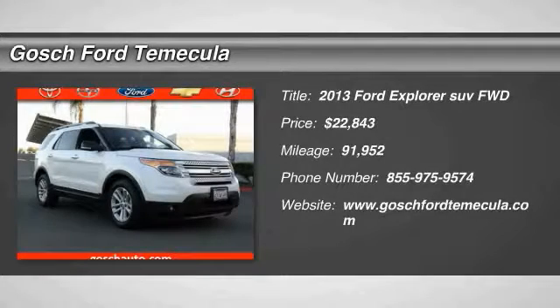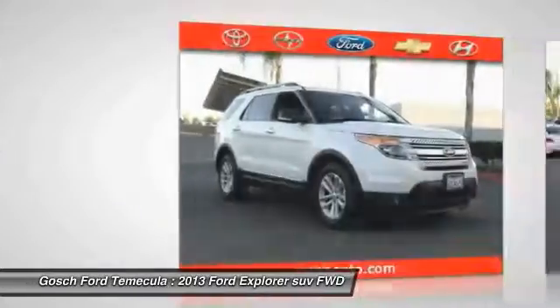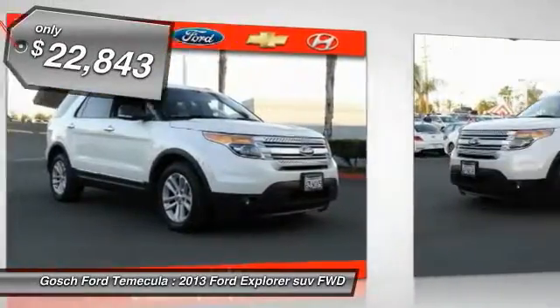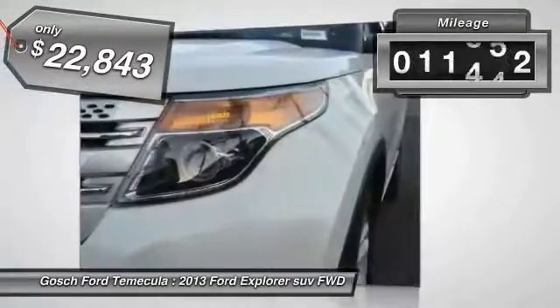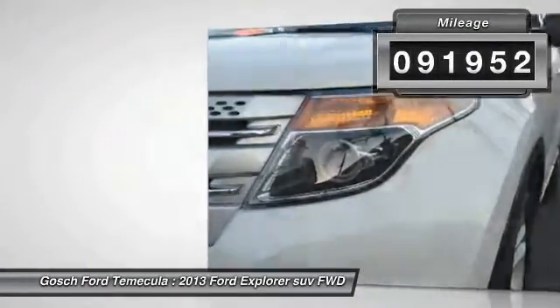The 2013 Explorer. You've got a lot of capabilities to call on in a Ford Explorer. Don't underestimate your choices. And is priced below $25,000. This vehicle has less than 95,000 miles.